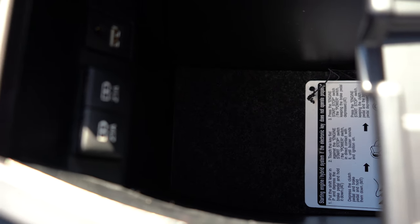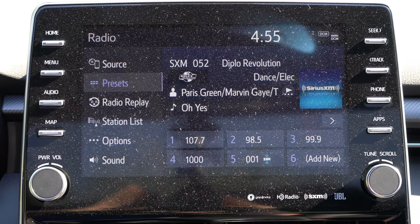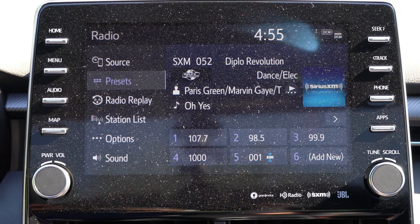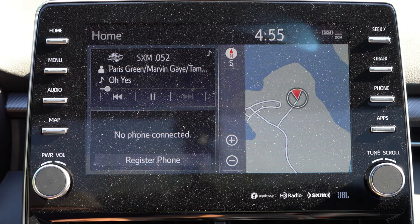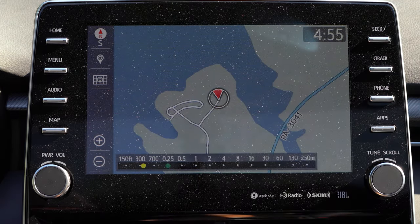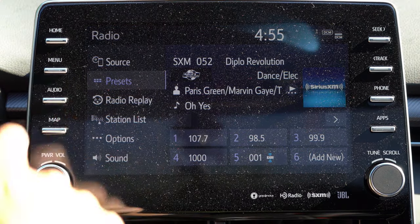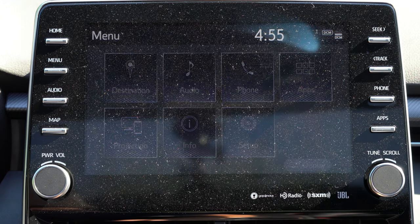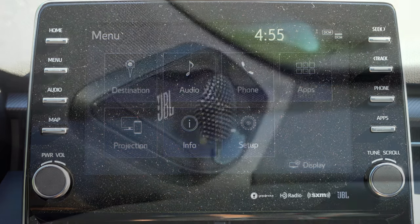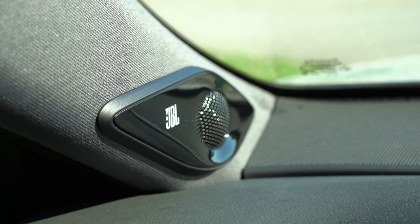Now let's look at the tech display. There's a 9-inch color touchscreen with Bluetooth audio streaming, Android Auto, and Apple CarPlay — love that. You can check weather forecasts and driving statistics including live MPG readings. Radio settings are accessible as well. The standard audio system comes with eight speakers, but the optional JBL sound system on this vehicle also includes factory navigation. Let's turn on the radio and test out the clarity.